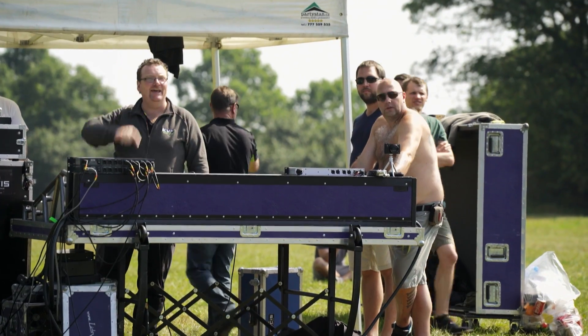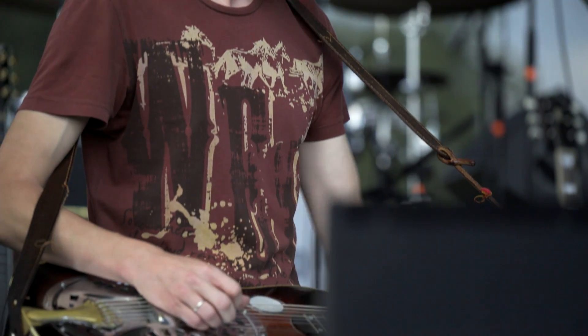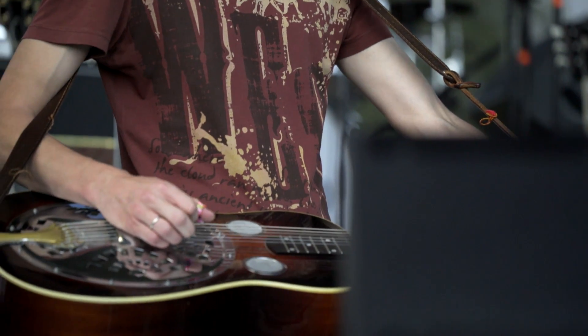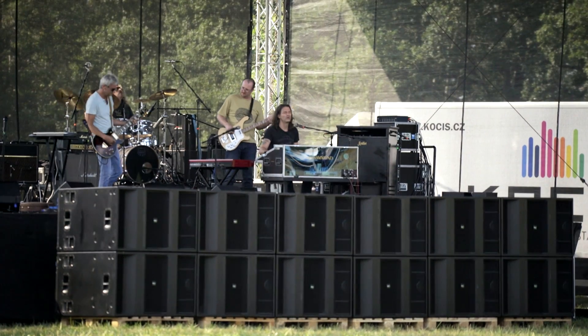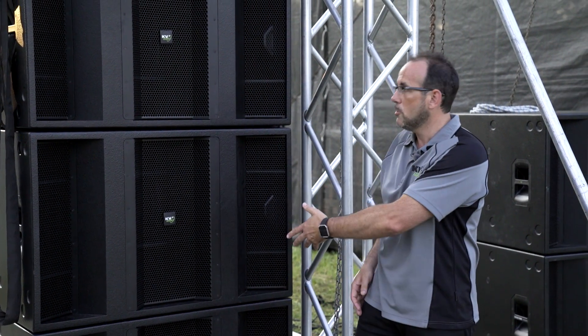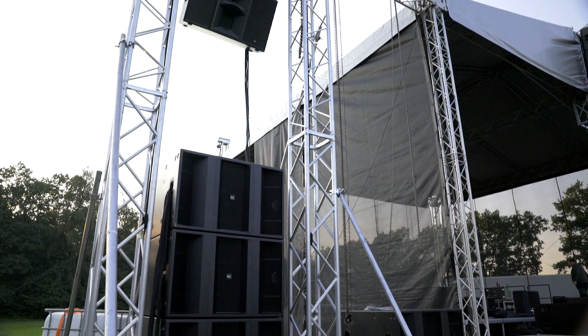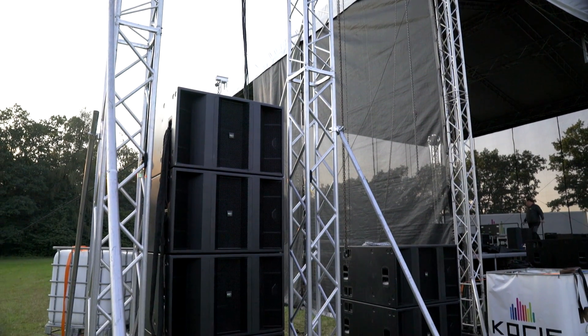We have very high-definition bass, which is important to KV2, because it's all about the articulation of a bass line. Too many subs today play just one note — it's an effect where you get the sensation of bass, but it's not really following the music. For KV2, it's about the sound, and with the 4.21 coupled with the VHD5, we have a balanced system which truly delivers high-performance audio.